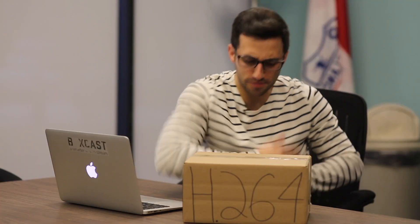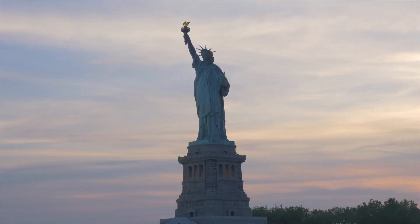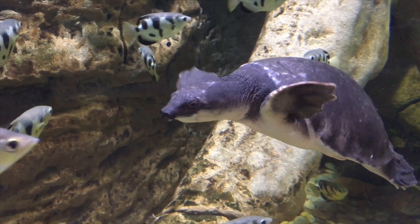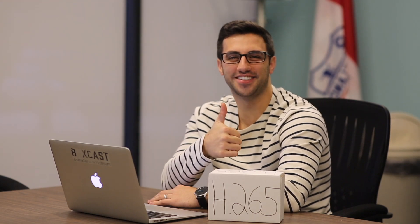Hey, Sam. What, Internet? Are you trying to watch something in 4K? Yes, I want to watch it in 4K. My mom said it's all the rage. Try this. Wow! Thanks, Internet!